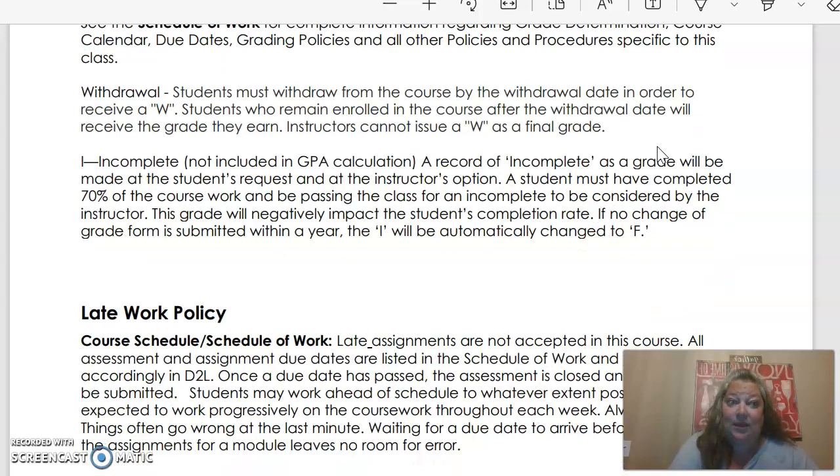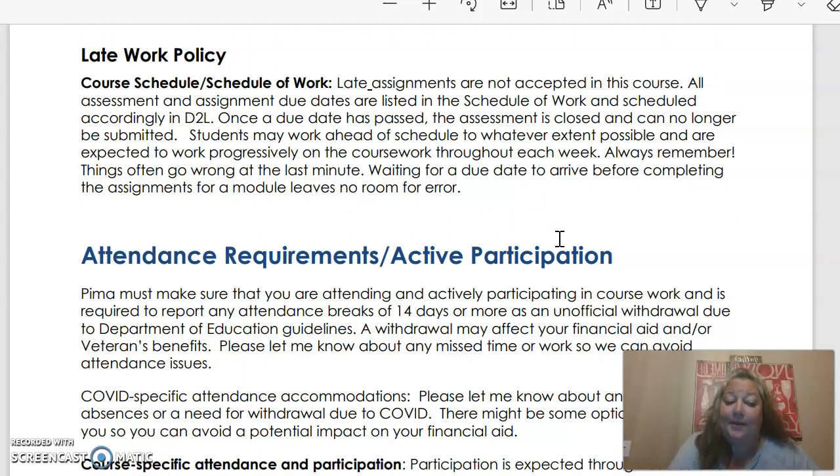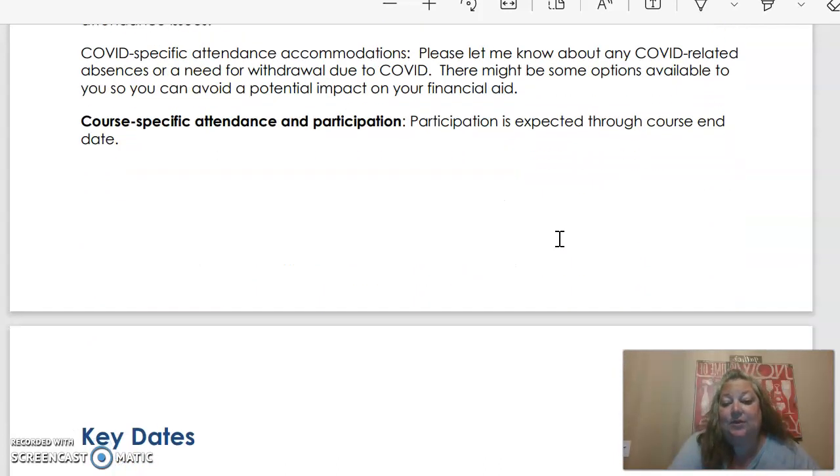If you need to withdraw from this class, remember that it's an eight-week class, and so that window to withdraw is pretty small. If you get started and think you're not going to be able to finish, try and get that done as soon as possible because I won't be giving incompletes. I expect all the work to be turned in on time, so late assignments are not accepted. The only possible exception is if we have emailed before any late assignment is due and have had a discussion about why it's going to be late and when it needs to be turned in.